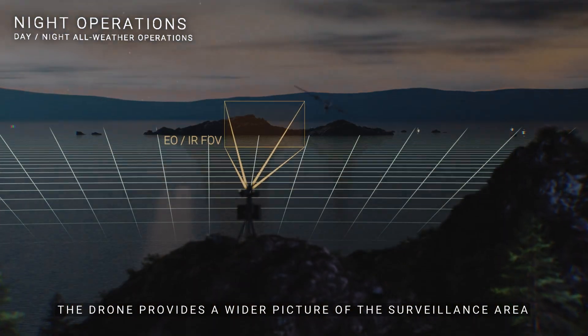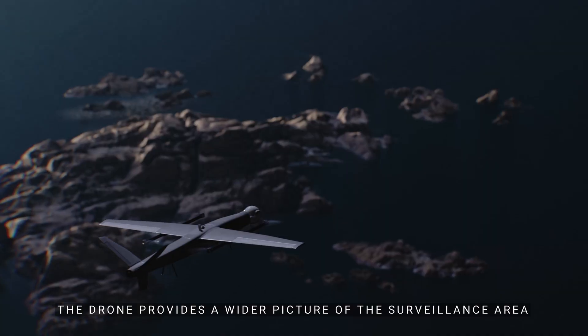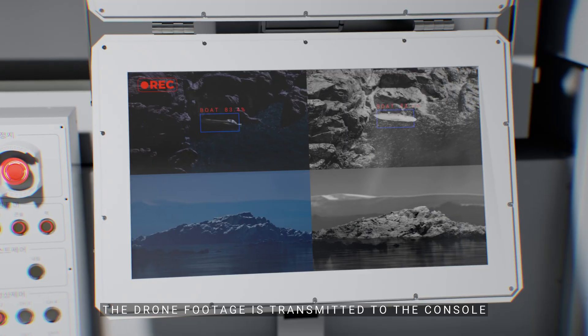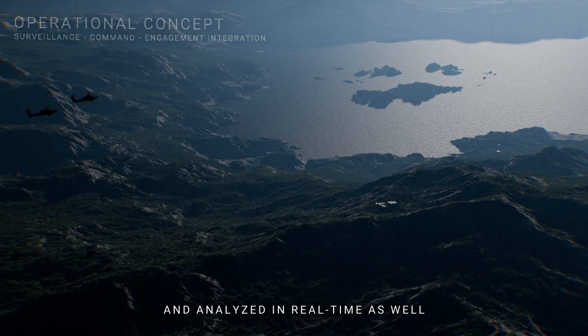The drone provides a wider picture of the surveillance area and detects concealed threats. The drone footage is transmitted to the console and analyzed in real-time as well.